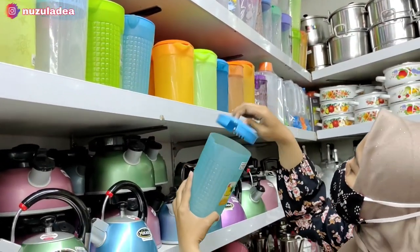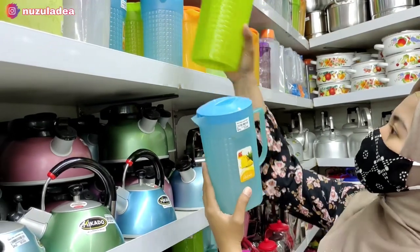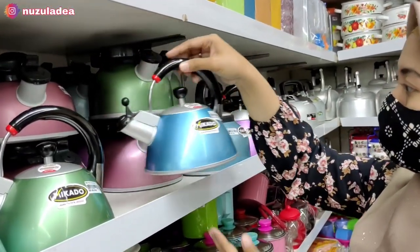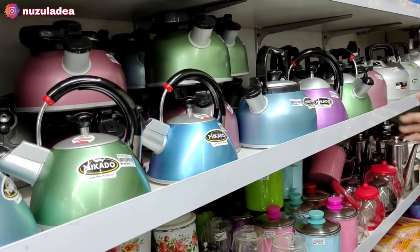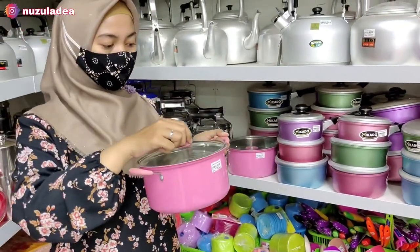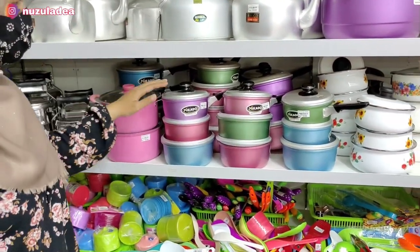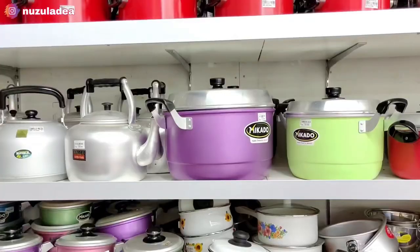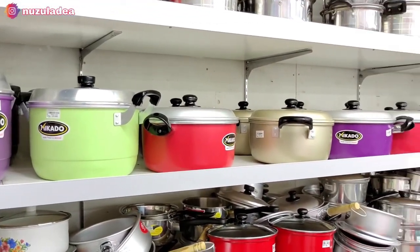Lanjut ke sebelah sini ada teko-teko air, warna biru dan hijau, harganya murah-murah banget, bahannya plastik tebal. Di bagian bawahnya ada ceret lucu banget, ada warna biru, pink, hijau, ungu, gemoy banget. Di sebelah sini ada panci lucu, warnanya pink, harganya Rp50 ribuan. Terus juga ada panci untuk masak mie, warnanya hijau, lucu banget. Ada juga panci besar-besar untuk kukus atau masak, warna-warni gitu.